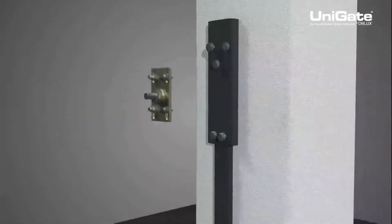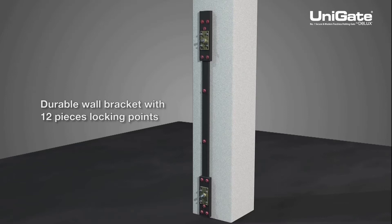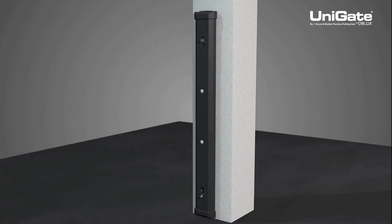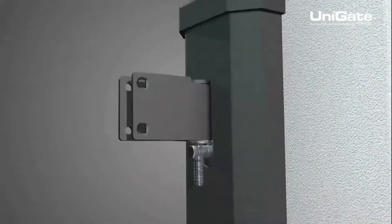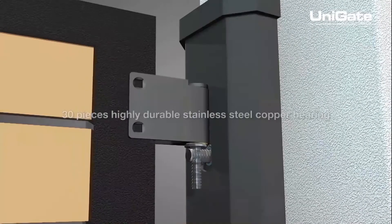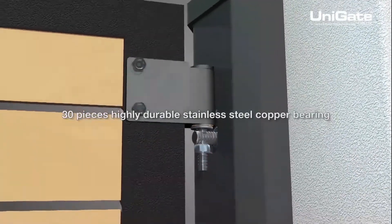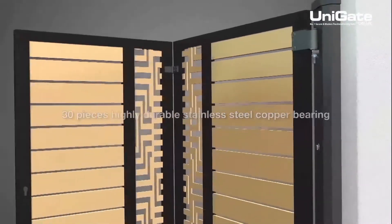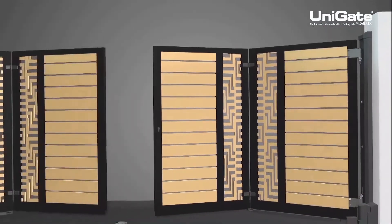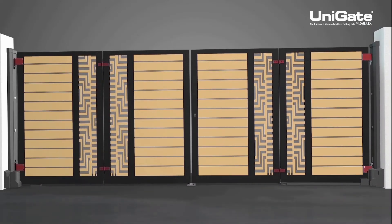The Unigate comes with durable wall bracket support with 12 locking points on the pillars to balance out the weight of the gate. An exceptional quality of the Unigate system is that it uses 30 pieces of highly durable stainless steel copper bearings, as opposed to an ordinary gate which only uses 12 pieces of metal bearings. This ensures the gate has flawless flexibility that is not available in any other brands.